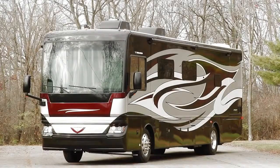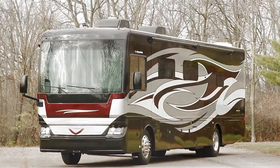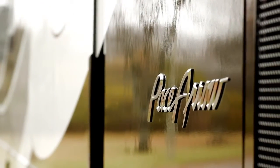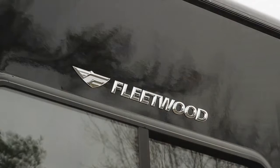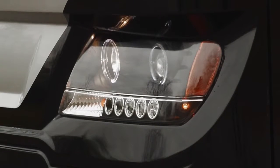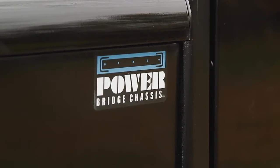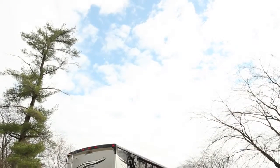Welcome to the 2016 PaceAero LXE. The PaceAero is all new — a full-size diesel with a full-size chassis. It rides on the Freightliner XCM chassis, which is a modular bridge, also called the power bridge chassis. That is a unique feature and exclusive to Fleetwood RV.